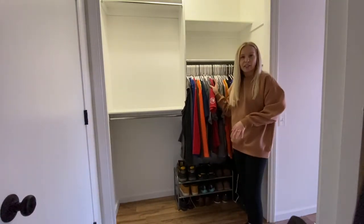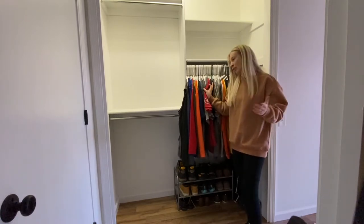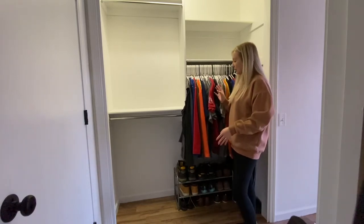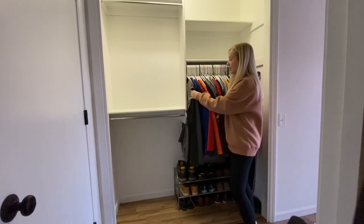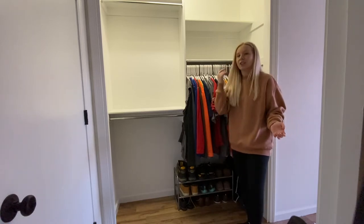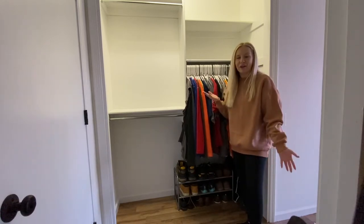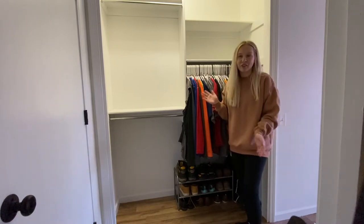This shelf is going to be his work clothes and just hanging around the house clothes. Fun fact about my husband: he's colorblind, so I try to color coordinate things or at least keep similar colors together. I'm sure it'll get messed up because he does his own laundry and will probably put things back however he wants, but we'll see if this works out for a little bit.